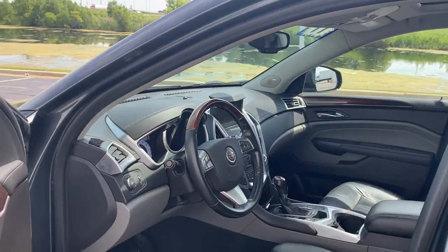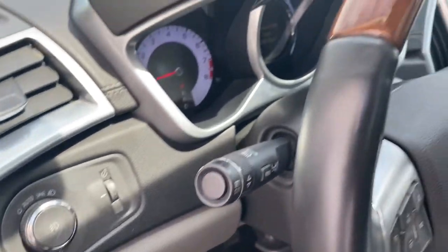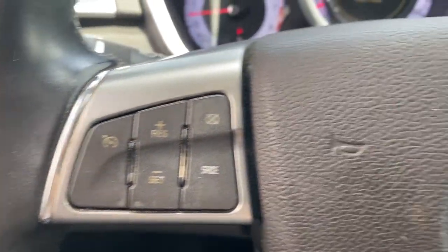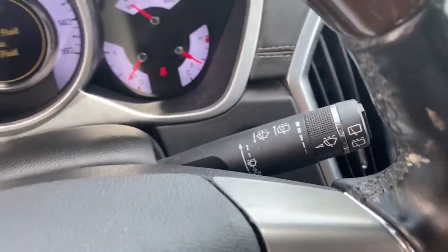These are just some of the great options this vehicle comes with: all-wheel drive, keyless entry, sunroof/moonroof, heated driver's seat, navigation system, V6 cylinder engine, heated mirrors, fog lamps, heated rear seat, and remote engine start.